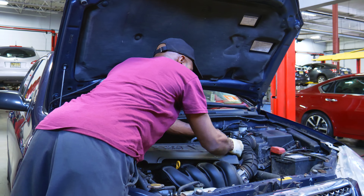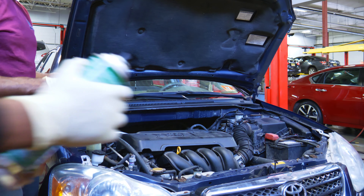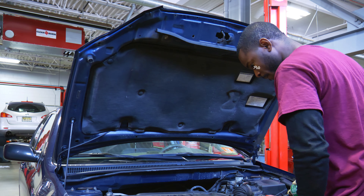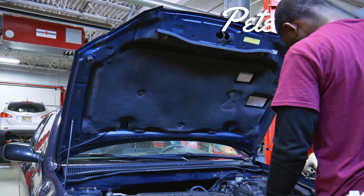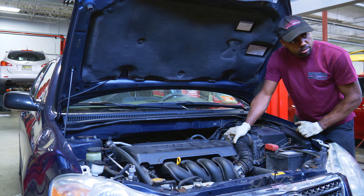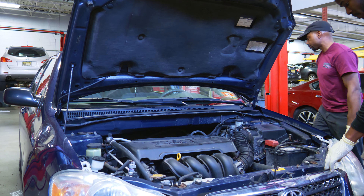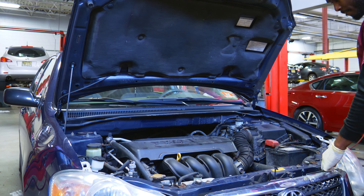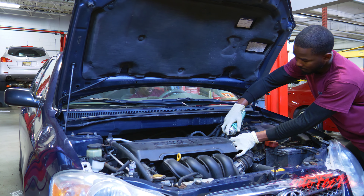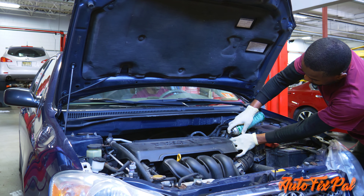Welcome back to Autofix Pal. Today we're working on a 2005 Toyota Corolla - my co-worker Pete's car. He was driving home Friday evening and his car died on him when he took a turn. We had his car in the shop a few weeks ago and he had a P0171, which is a lean DTC for his check engine light. We never got around to diagnosing it since it only ran bad and threw the code that one time.